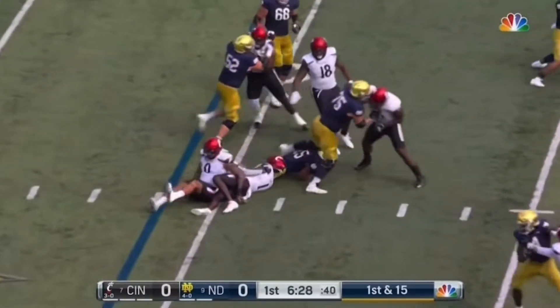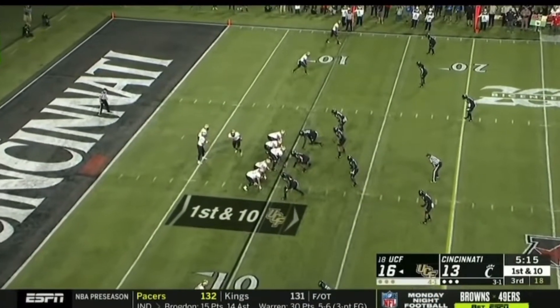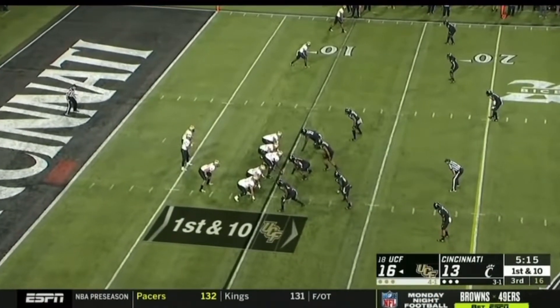First and fifteen, trying to find a running lane with Tyree and he'll only gain a little. They need to run the ball on early downs here. They've got to get something going. They've got to go to Converse.